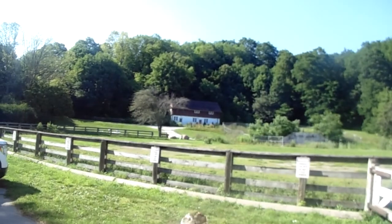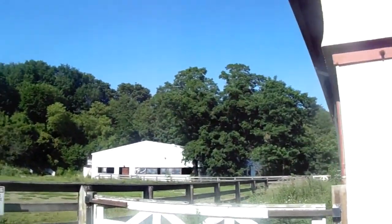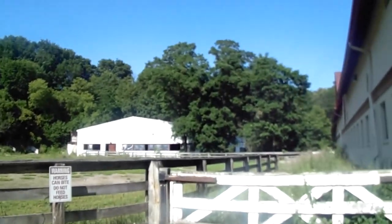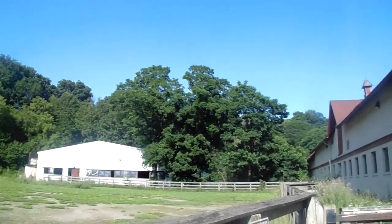And we're over there — the house. Isn't this a beautiful sight? Look at this. The stable where they keep the horses.